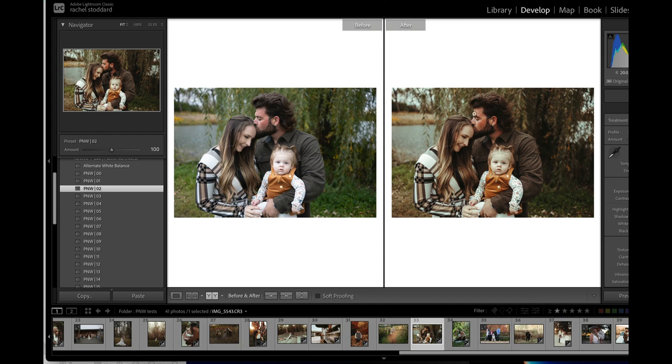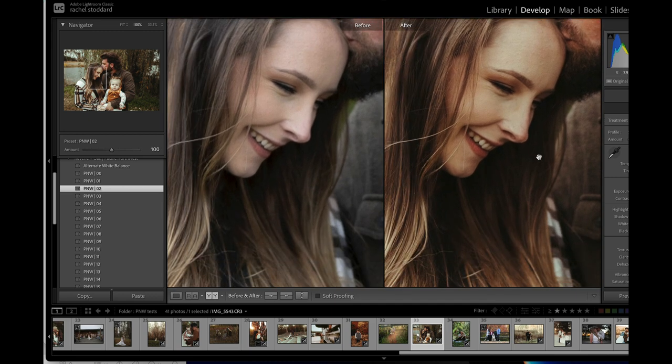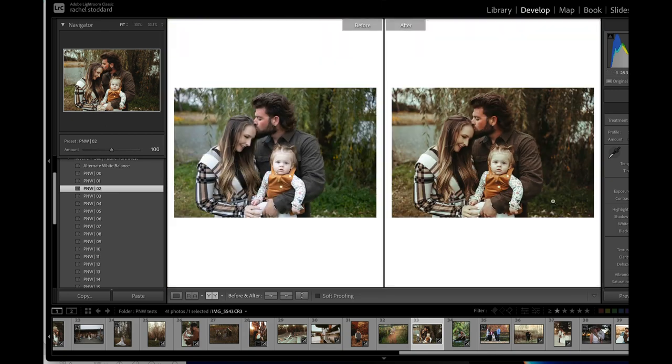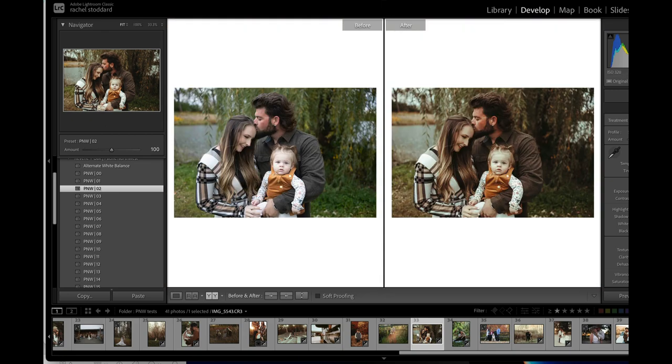We have really different skin tones here. We have dad with a really ruddy skin and that super red undertone, and then mom has makeup on, which can really be tough to edit — foundation reflects light in different ways. And then the baby is super pale. But here's how we can fix it: we have a new brush called More Color In Skin.